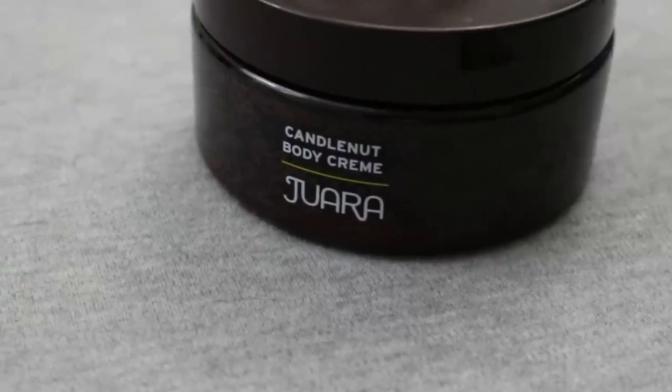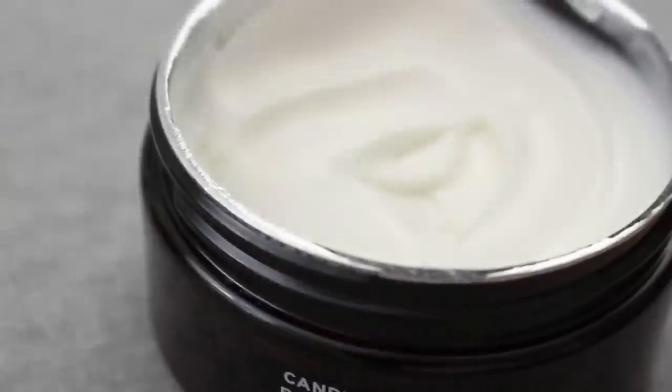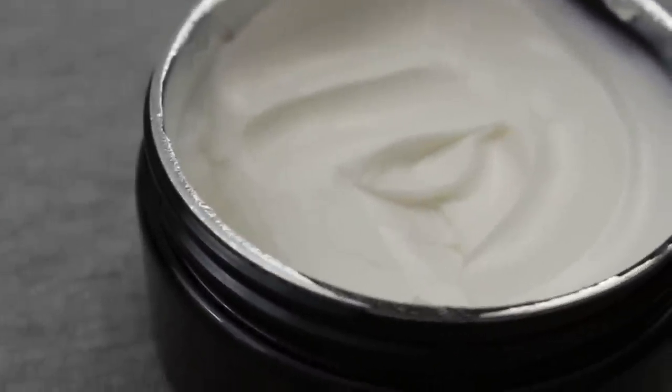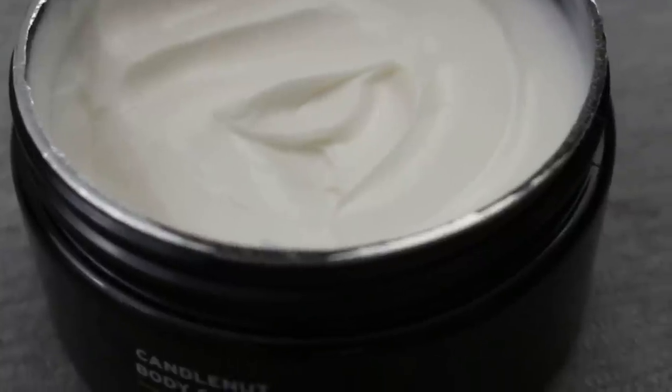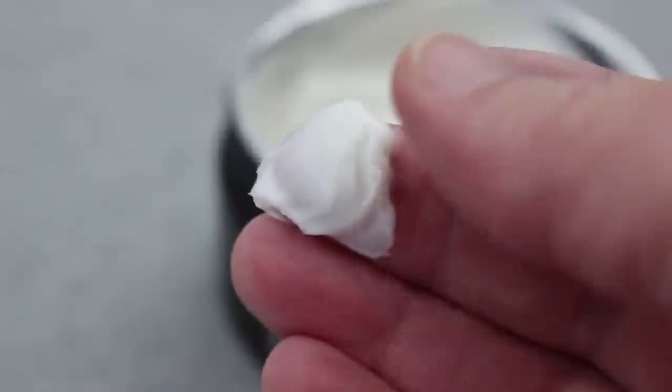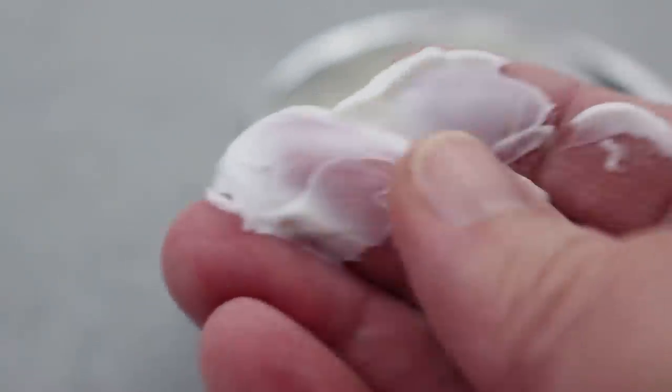Another great body product that I've been loving lately is this Candlenut Body Cream from Juara. This is another one that I had received a small sample of and I liked it so much that I ordered the full size, and I also got the shower gel. The body cream is lightweight and absorbs really easily. It has a nice light scent — at least I don't think it's overwhelming. I have some lotions that are so strongly scented that I have to mix a tiny bit of them with another lotion just to tone down the smell, but I definitely don't have to do that with this one.